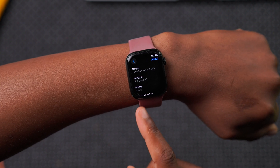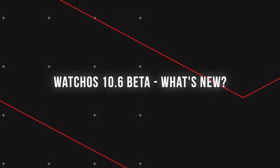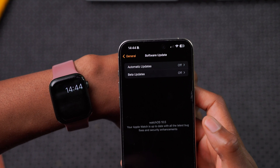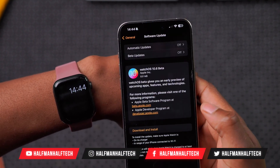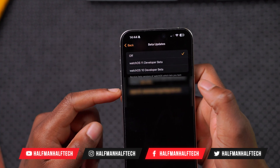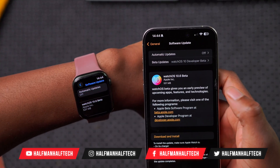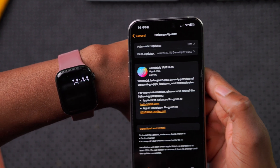We have a new update that has just been released. If you're just doing a software update you won't be able to find this, but if you enroll as a public beta or developer beta tester and go into your Apple Watch application, then go to Software Update, turn on betas, and select watchOS 10 betas — give it a moment to refresh and watchOS 10.6 beta 1 shows up.